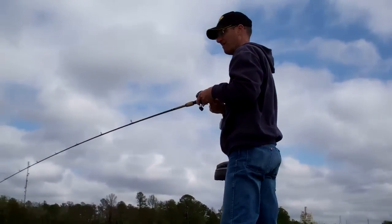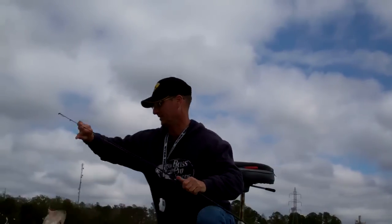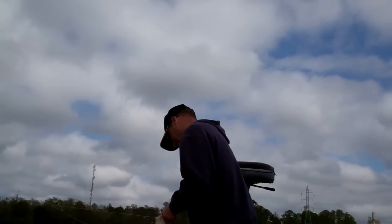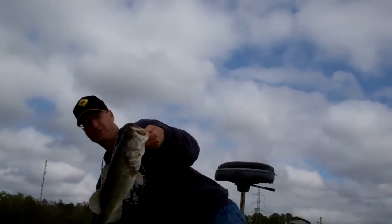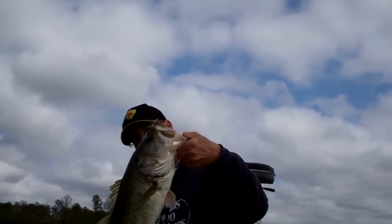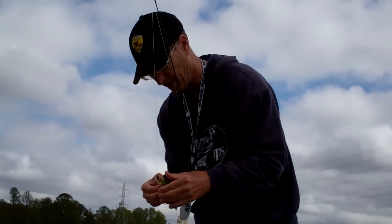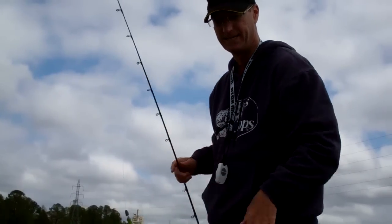That's a good fish — maybe four pounds max. Nice fish. Got a little chartreuse pepper grande bass rattlesnake, fishing right off the edge of some grass with about a quarter-ounce weight to get it down there. Second cast and it hopped on it. Good fish.